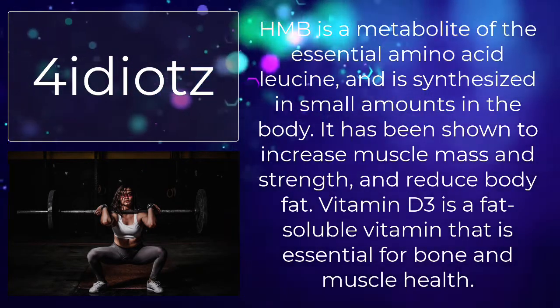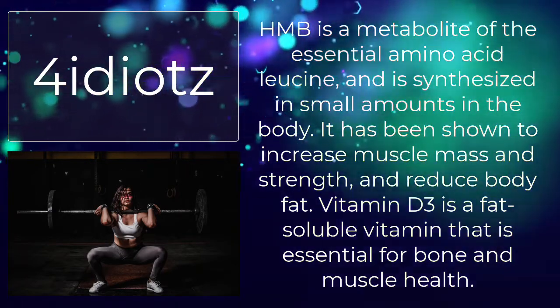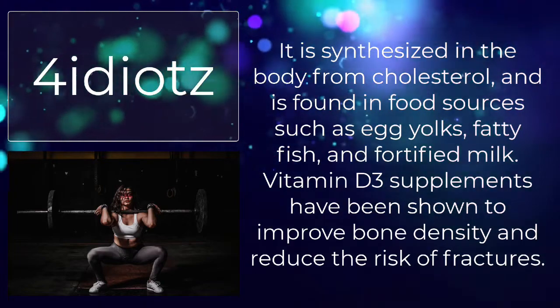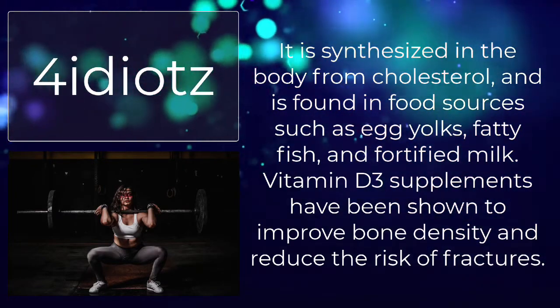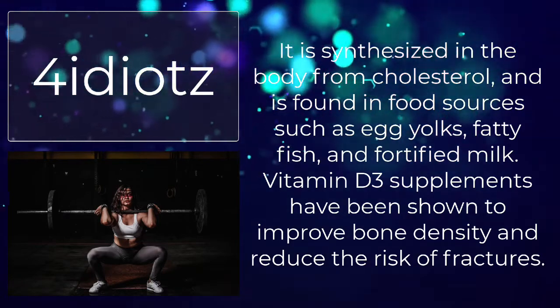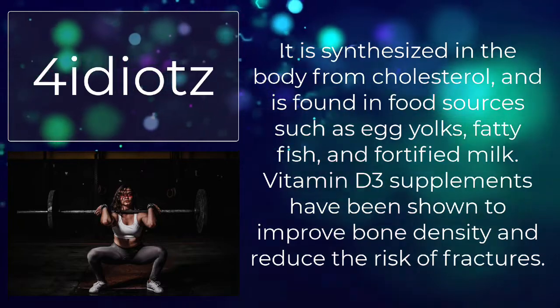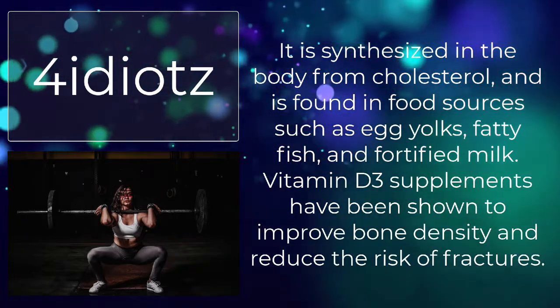Vitamin D3 is a fat-soluble vitamin that is essential for bone and muscle health. It is synthesized in the body from cholesterol, and is found in food sources such as egg yolks, fatty fish, and fortified milk. Vitamin D3 supplements have been shown to improve bone density and reduce the risk of fractures.